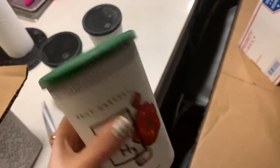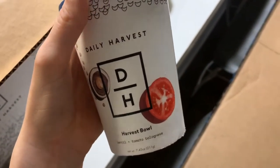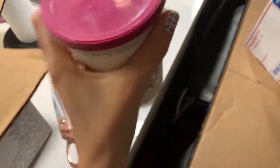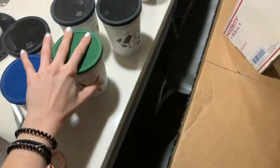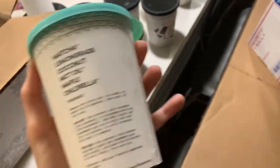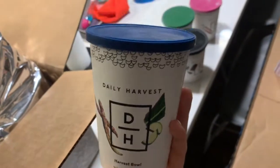Next I have the tomato zucchini minestrone soup, a harvest bowl with lentil and tomato bolognese, and a lentil and mesquite chili soup. Then there's an apple and salmon oat bowl — I'm so excited to eat this in the morning. Another smoothie is the mint cacao — mint chocolate chip is my favorite ice cream so I'm really excited to try that. There's also the matcha latte, which comes with three pods for the price of one cup, and a quinoa and chipotle harvest bowl.